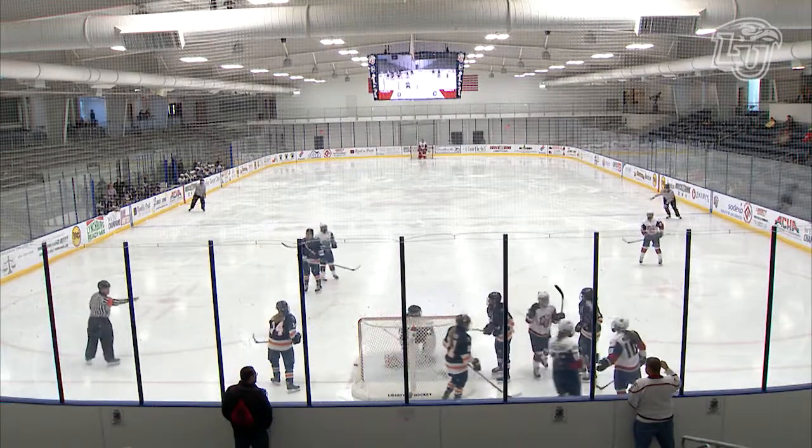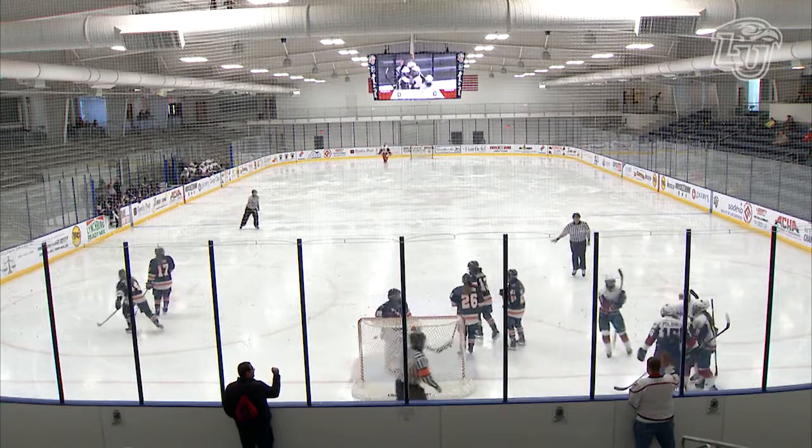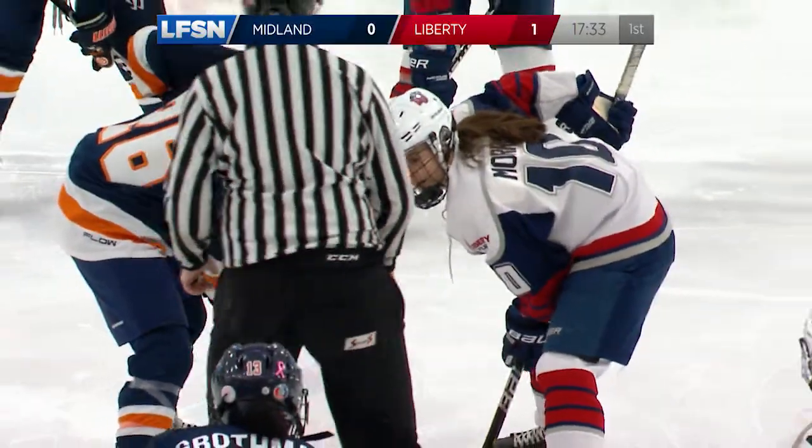You have another look at it here. That's great awareness right there by Morris, noticing that the puck was loose in the crease. That's something you're going to want to look for as a hockey player — you've got to want to get in there and get close to the goal.